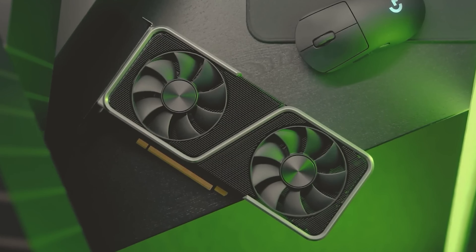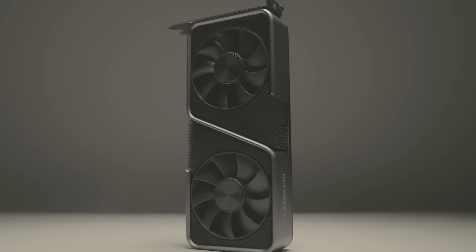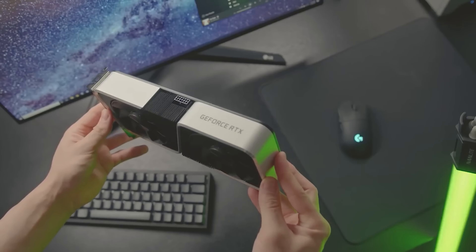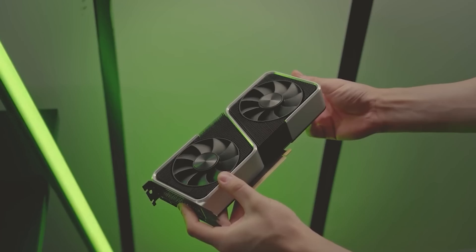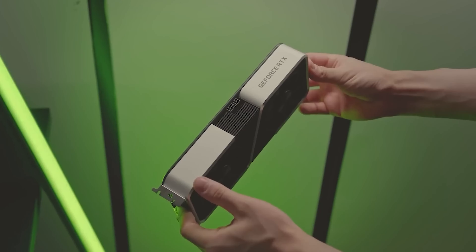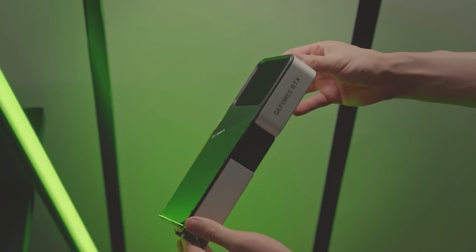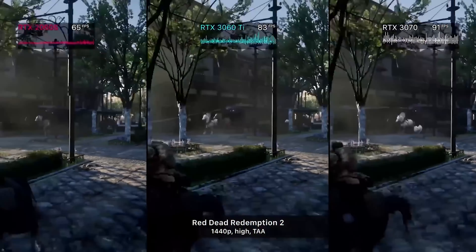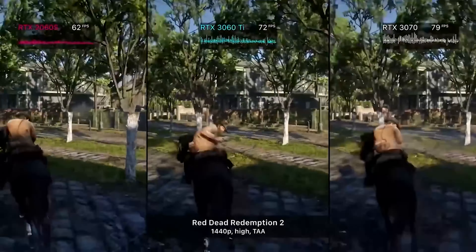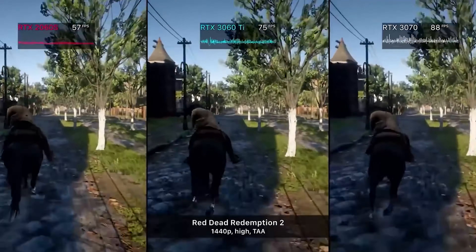Number 1: RTX 3060 Ti. The Nvidia GeForce RTX 3060 Ti is a powerhouse graphics card that offers exceptional performance and stunning visual quality. With its Ampere architecture and 4864 CUDA cores, the RTX 3060 Ti delivers a seamless gaming experience in both 1080p and 1440p resolutions. Featuring 8GB of GDDR6 video memory, the RTX 3060 Ti ensures smooth gameplay, allowing you to tackle demanding titles effortlessly. Its real-time ray-tracing capabilities simulate realistic lighting, shadows, and reflections, creating immersive and lifelike visuals.